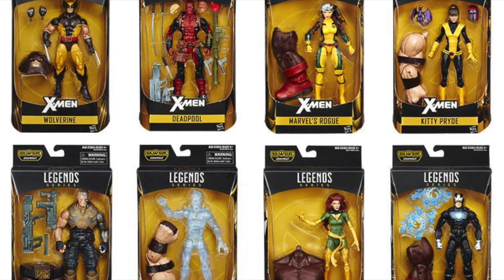Click on the link in the description for BigBadToyStore.com and pre-order any of these. Thanks for watching, guys. Peace.